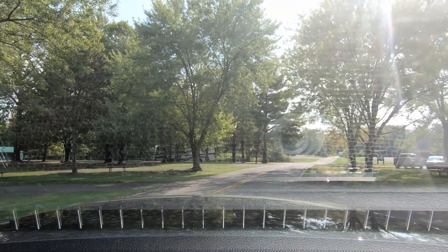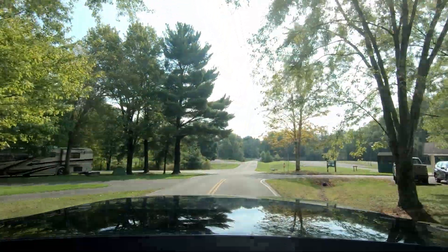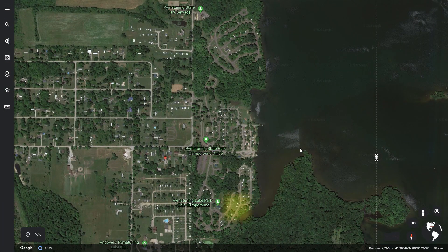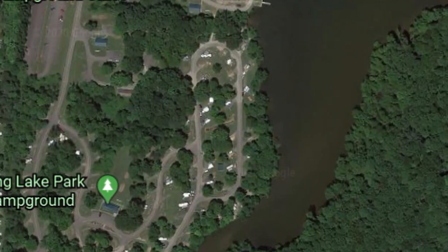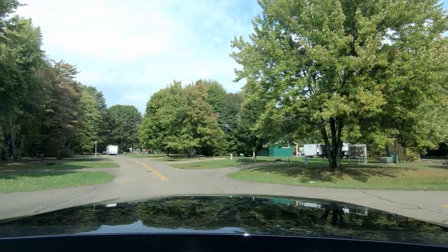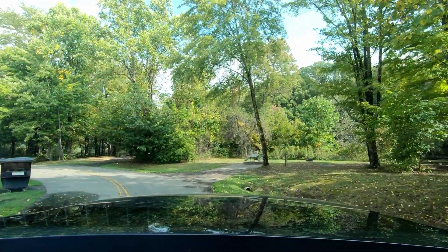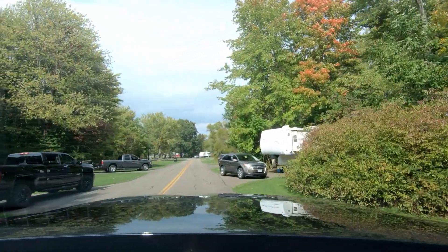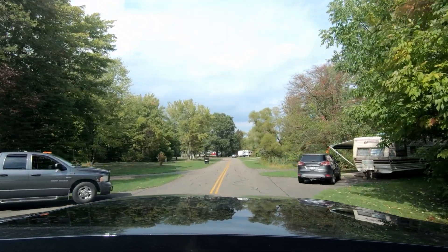Once checked in, we headed to our site. Pymatuning Campground has over 350 campsites and is laid out in three separate areas — the North, Middle, and South sections. Our site is in the South section, which is mostly electric. There are a few full hookup sites as well, and recently they made improvements to the park and added more full hookup sites to the middle section by the waterfront. All together they have about 40 full hookup sites now, and the rest are electric only or primitive. They do have two dump stations — one between the North and Middle sections and one in the South section.